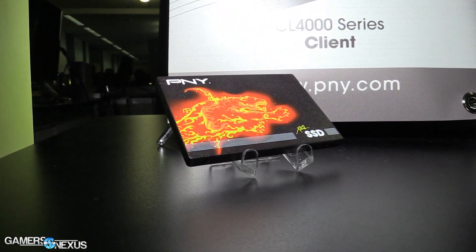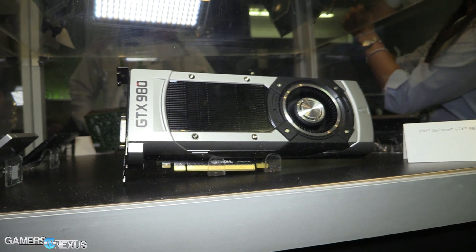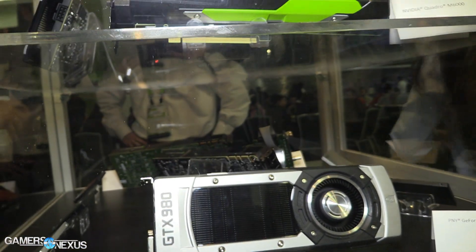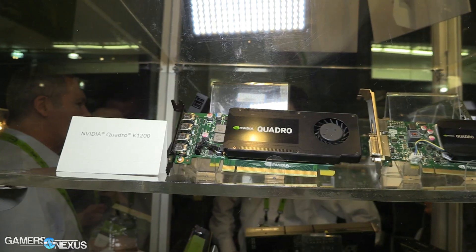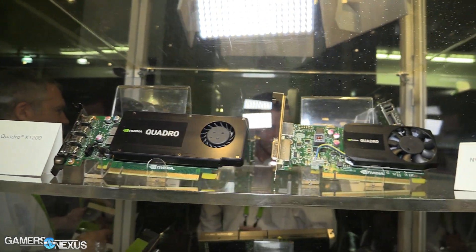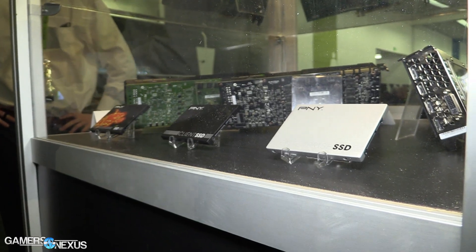The gaming SSD is shipping in 240, 480, and 960 gigabyte models. You can find more information in the link in the description below. PNY also had their Quadro cards on display — specced more for professional applications, media production, and hardcore rendering and processing. Not super relevant to our channel, but always cool technology to look into, because it eventually works its way down into the consumer market.